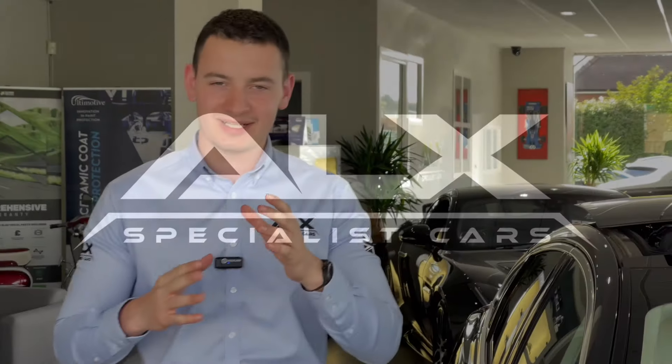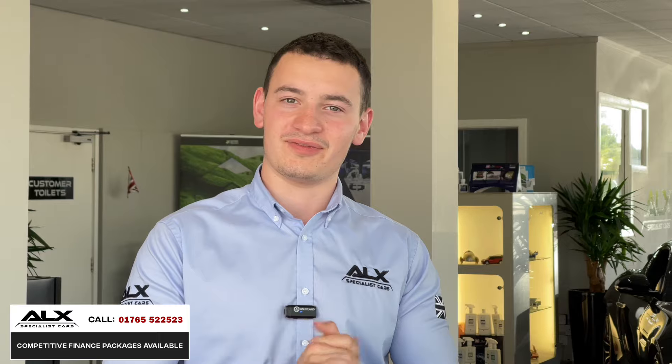If you know your Jaguar XJs, you'll realise this is such a special version, and that's because this is the Jaguar XJ50, which is celebrating 50 years of the XJ.